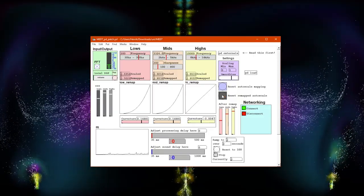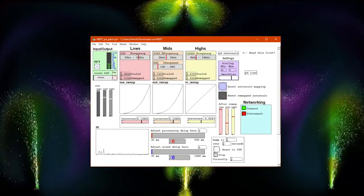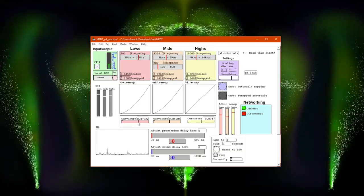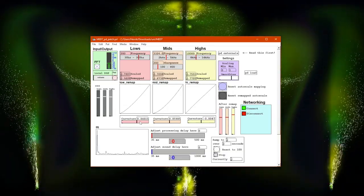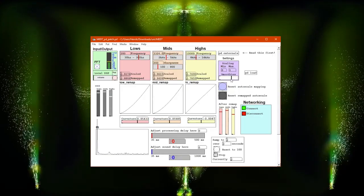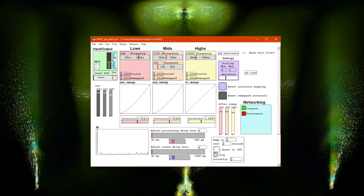But what does it do? The system takes in audio, analyzes it, and outputs matching visuals, all in real time. It processes music in three frequency bands and extracts features that can determine a variety of visuals.